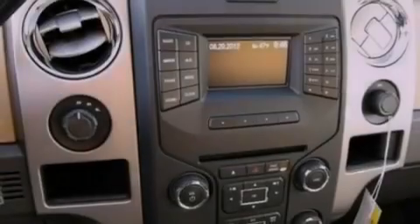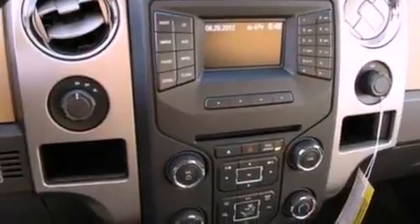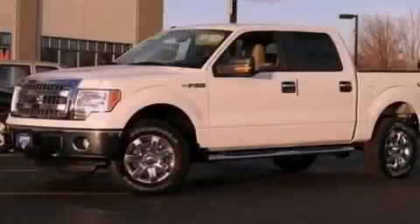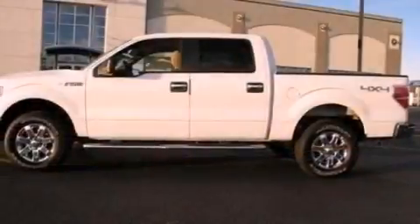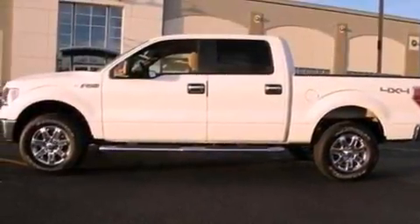Its top features and packages include the convenience package, a double wishbone independent front suspension, a low-tire pressure indicator, aluminum wheels, and traction control and stability control systems.